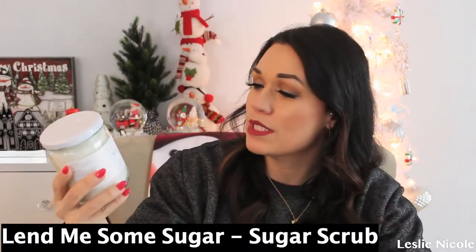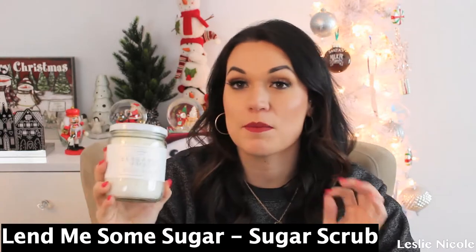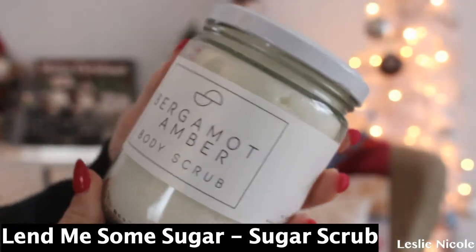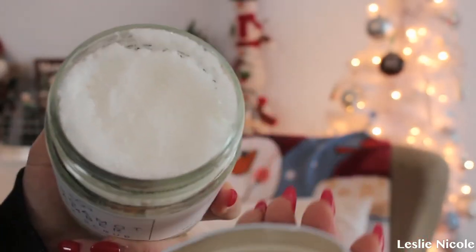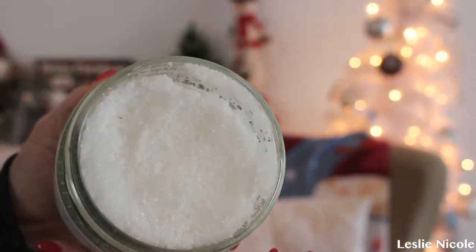Next is a sugar scrub from Lend Me Some Sugar. I'm so excited — I love sugar scrubs, especially in the shower, and especially Lend Me Some Sugar. They definitely go above and beyond for their products. They recently went more glass than plastic, which I love. I love the way this feels on the skin, especially in wintertime. Make sure you guys keep this to stay moisturized. It's amazing.